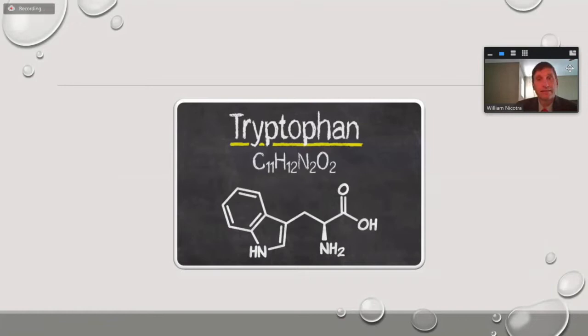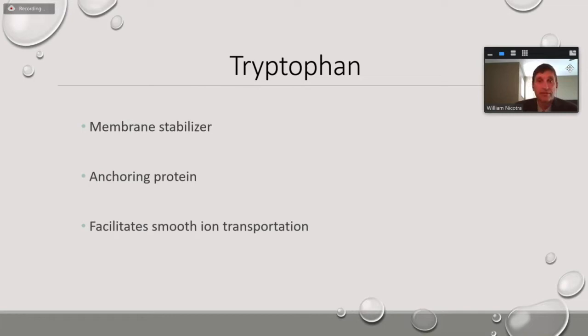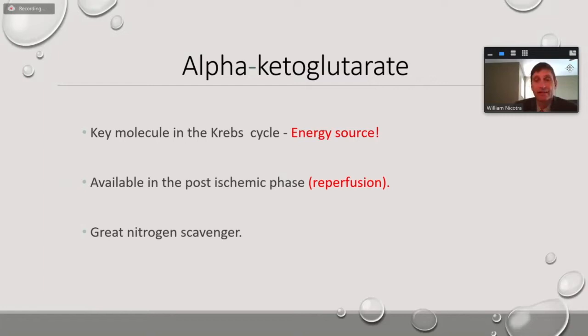The 'T' of HTK is tryptophan — a membrane stabilizer and anchoring protein. It facilitates the transition of sodium and calcium ions in and out of the cell very quickly. When you take the clamp off, custodial is still in the microvasculature and it'll help transport sodium back in, so you typically see a quicker return to normal sinus rhythm than you'd see with typical blood cardioplegia. The ketoglutarate is the energy source for the post-ischemic phase — just like giving a hot shot. That's why it's often unnecessary to give a hot shot, because you already have the advantage of ketoglutarate in the microvasculature when you take the clamp off.